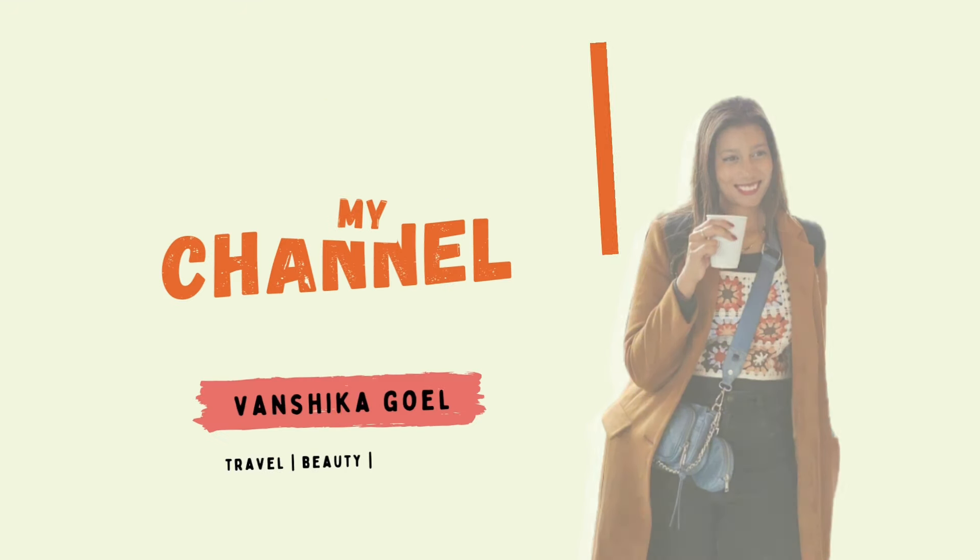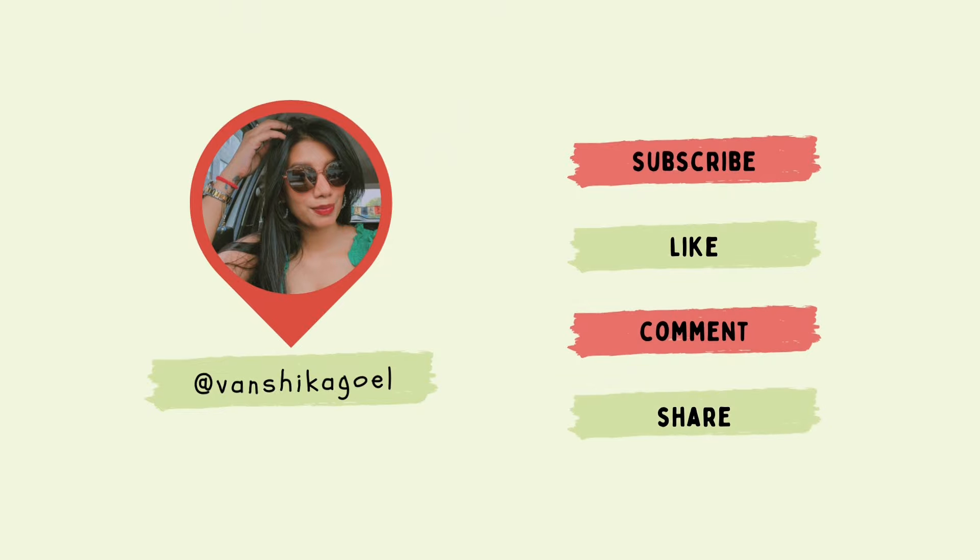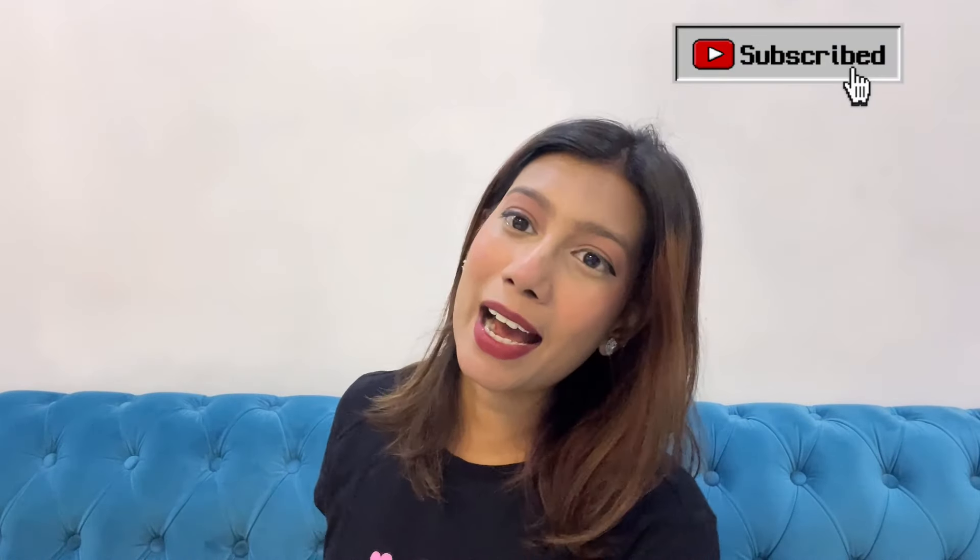I wanted to show you guys watch recommendations for both men and women, so it will be a very helpful video. If you want to look really good on a budget with brands like Fossil and Titan, I have good recommendations in that segment as well. I'm trying my best to be very active on YouTube again, so let's get started.